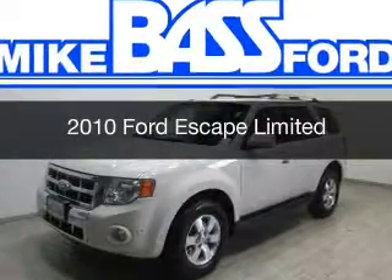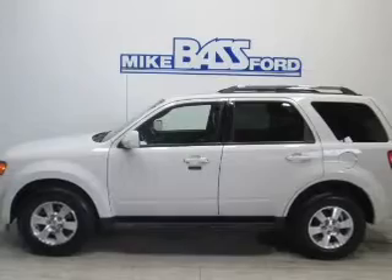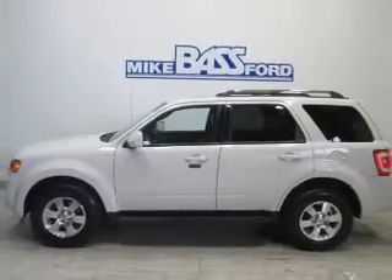This is a used 2010 Ford Escape. It's powered by a four-wheel drive engine and an automatic transmission.